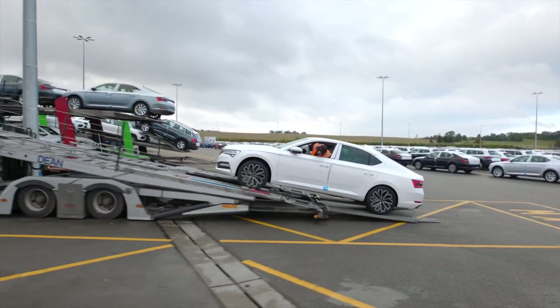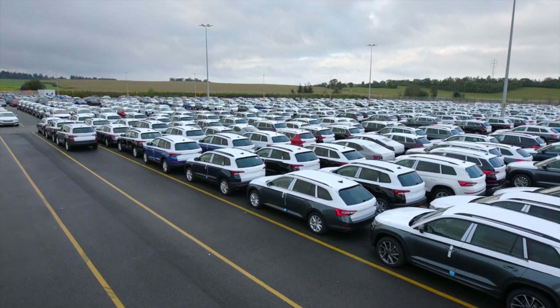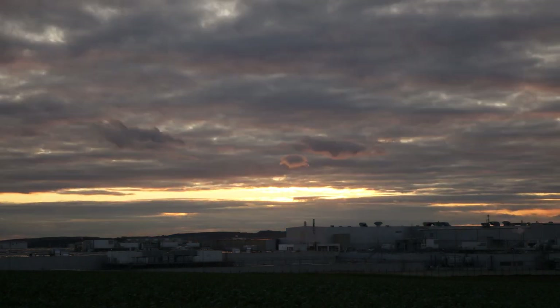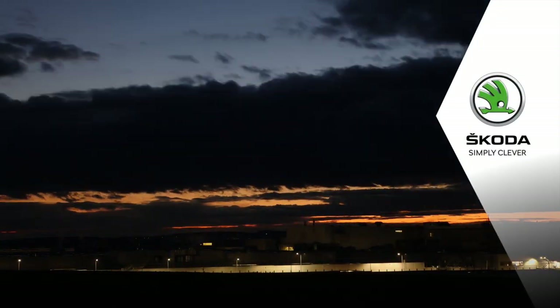The Kvasini plant ships 1,200 finished vehicles a day, more than 52% of which go by rail. The night is fast approaching and so is the next shift. Skoda — simply clever.